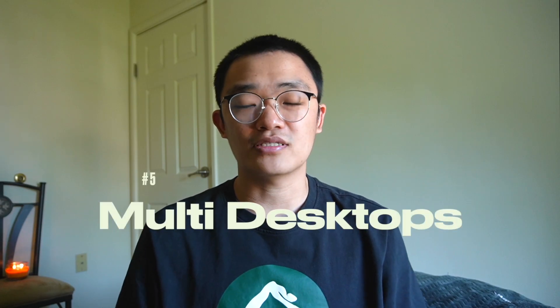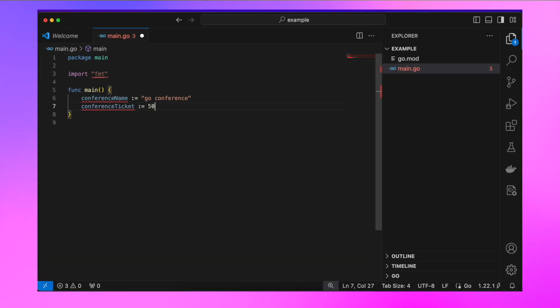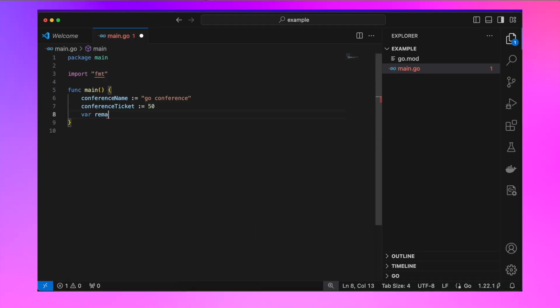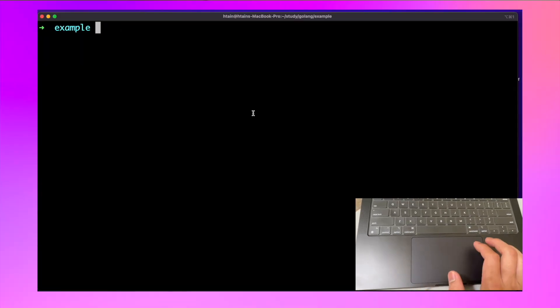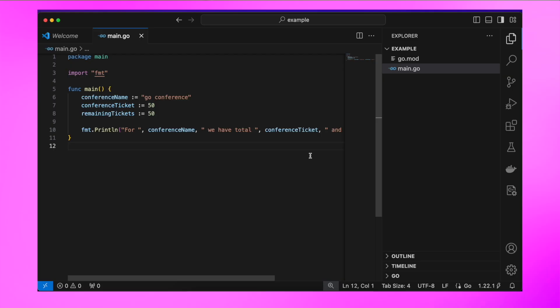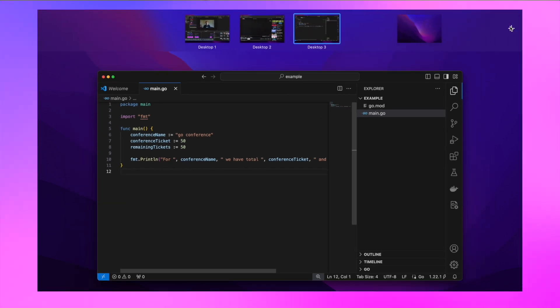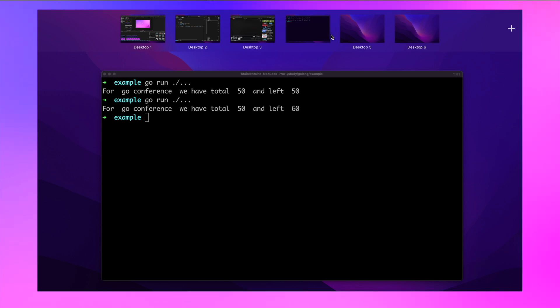Tip number 5 is creating multiple desktops. For example, let's say you are following a YouTube tutorial to learn coding — it's pretty slow to switch apps on one desktop. Instead, use multiple desktops. If you have multiple desktops, you can switch left and right using a four-finger swipe on the touchpad. To create multiple desktops, use four fingers to swipe up on your touchpad. On the top right, you will see a plus icon — click it to add a new desktop. You can add as many desktops as you want, and you can also rearrange them by dragging. This way you can easily move between desktops.